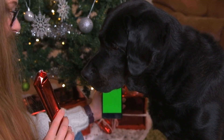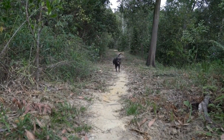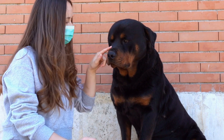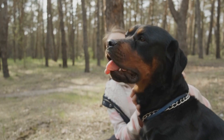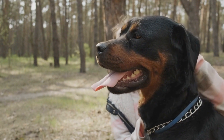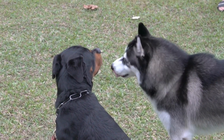Exercise and Mental Stimulation: A nutritious diet is just a part of maintaining optimal health in Rottweilers. Regular exercise and mental stimulation are equally important to keep them physically and mentally fit. Engage in daily activities like brisk walks, jogs, or play sessions that challenge their minds and bodies. Providing an outlet for their energy can aid in weight management and overall well-being.